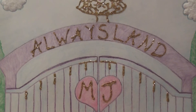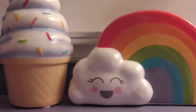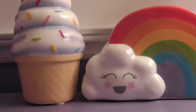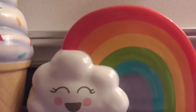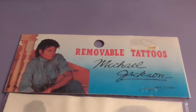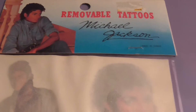Hey you guys, welcome back to Always Land Valley! I am so excited to bring you today's video. I have a lot of cool stuff to show you. This video features something from my original collection that I've had for a really long time. Today I am featuring my Michael Jackson temporary tattoos from the thriller era.